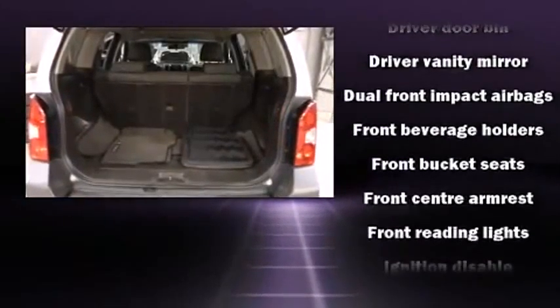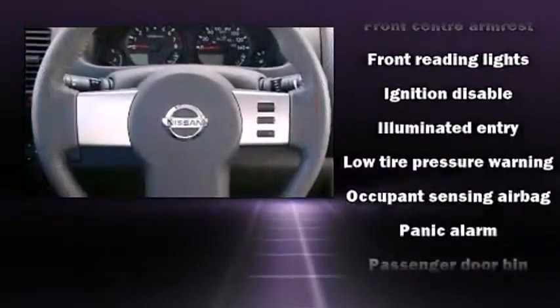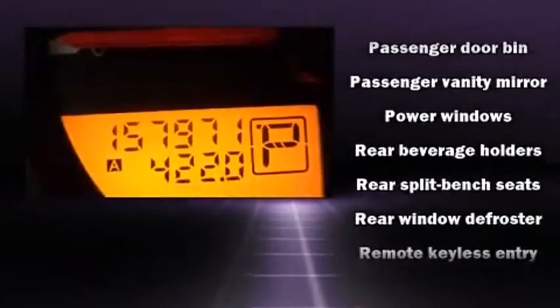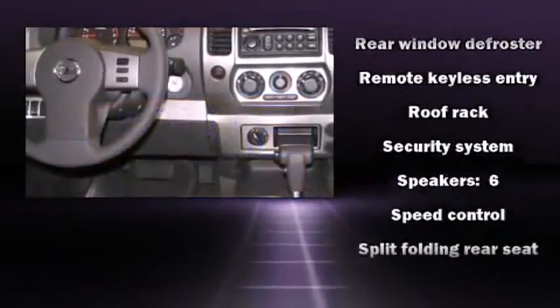Premium sound drives six speakers, providing you and your passengers a sensational audio experience. Passenger security is always assured thanks to the various safety features such as dual front impact airbags and traction control.